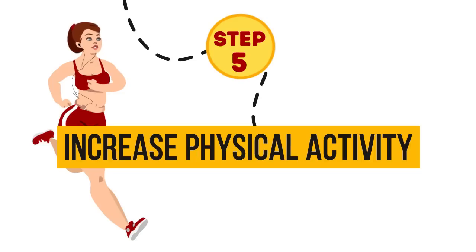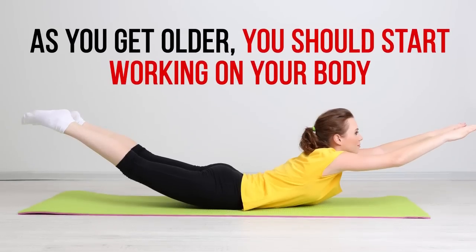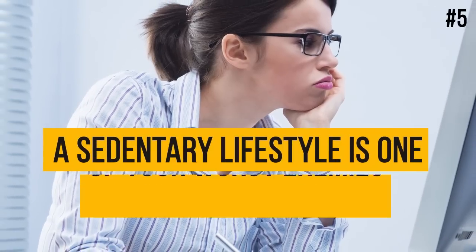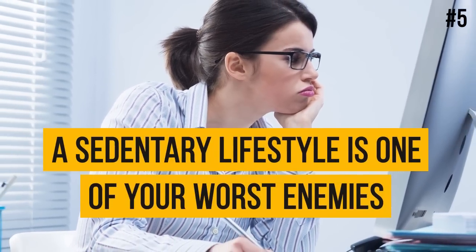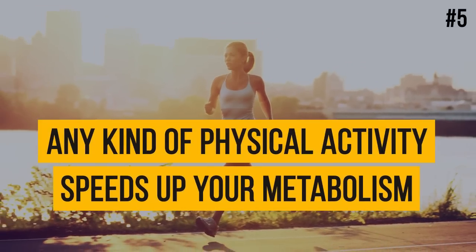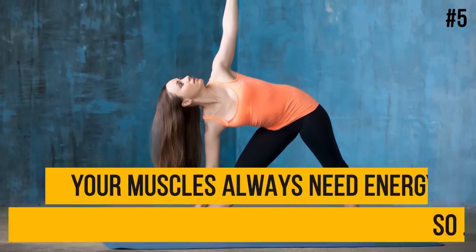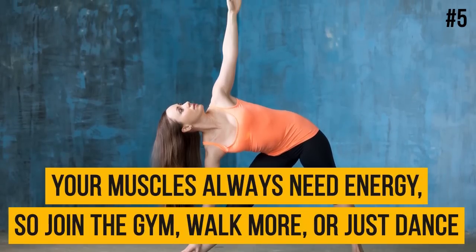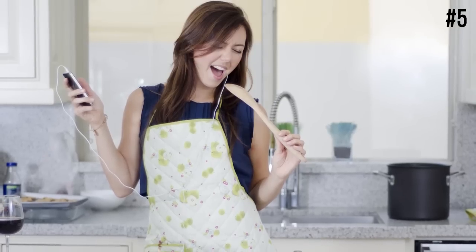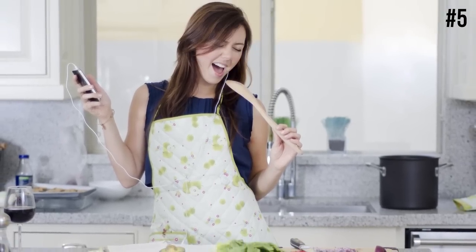Step 5: Increase physical activity. As you get older, you should start working on your body. A sedentary lifestyle is one of your worst enemies, and any kind of physical activity speeds up your metabolism. Your muscles always need energy, so join the gym, walk more, or just dance. All these will increase your metabolic rate and help you lose weight naturally.